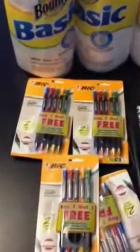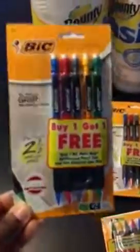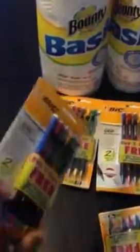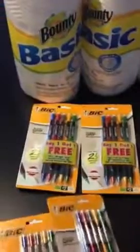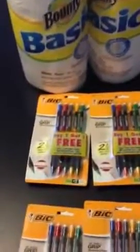What I saw was they had Bic Mechanical Pencils buy one, get one free. On the back there are an additional five, so this pack is ten pencils. These are $3 each. When you buy two Bic writing utensils, according to their ad, you get two for free.